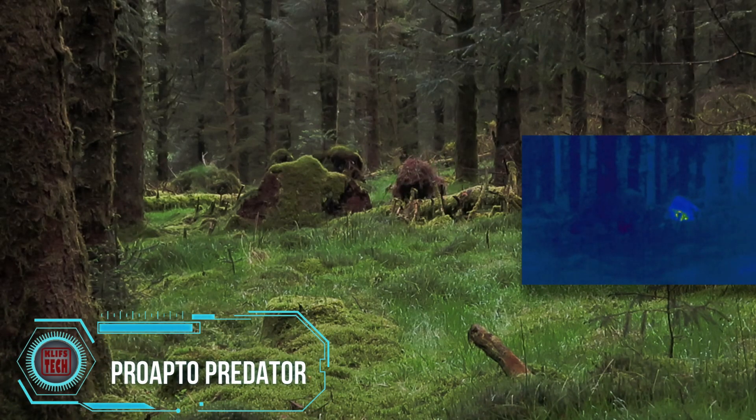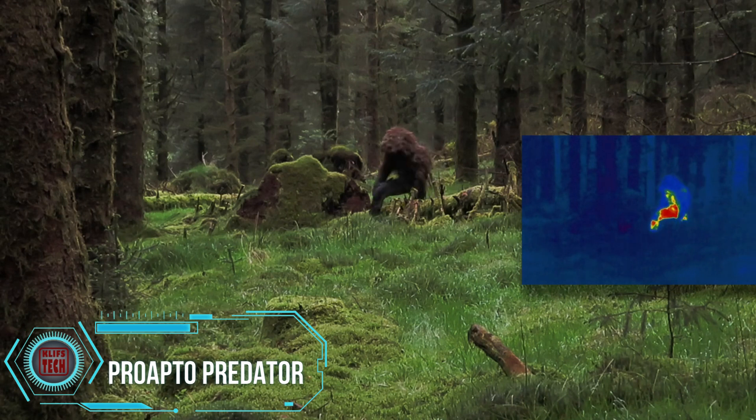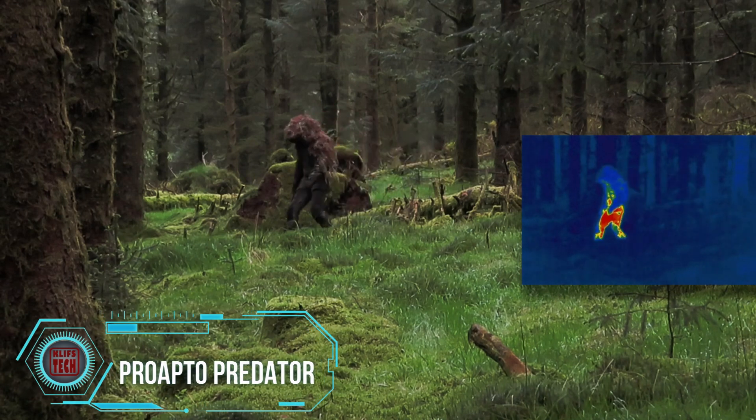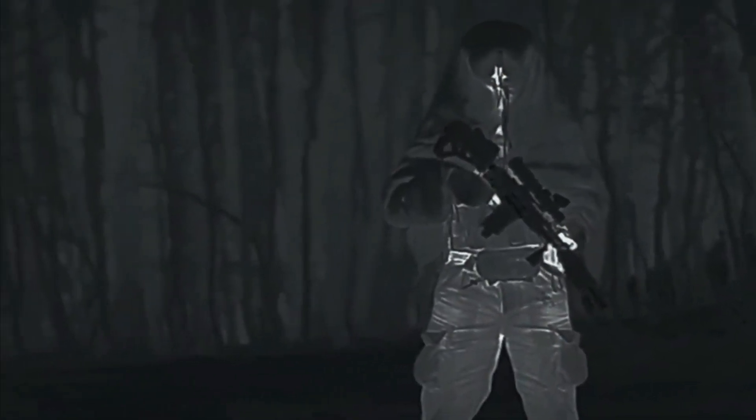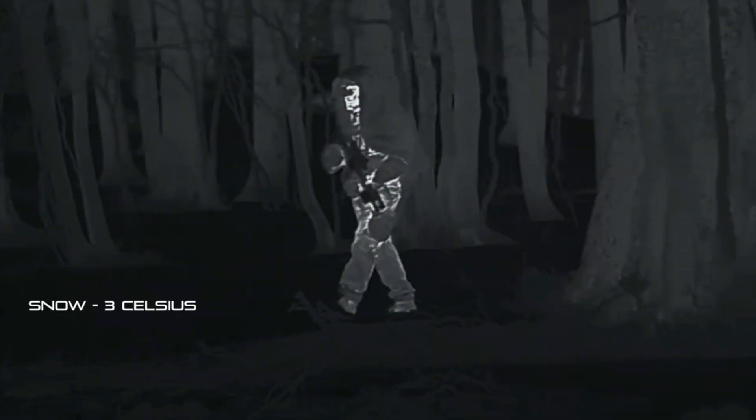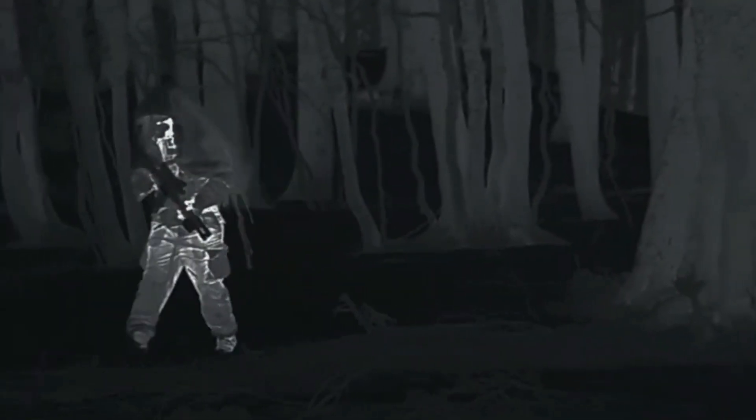Remember the gooey, otherworldly blood from the 1987 Predator movie? Those visual effects wizards mixed jelly and glow stick liquid to create that iconic alien substance. Fast forward to today, and we're talking about ProApto, an Italian company that seems to have cracked the code for the ultimate camouflage.